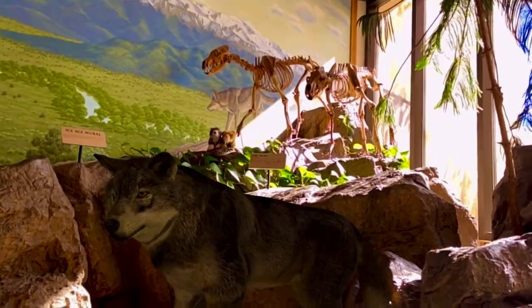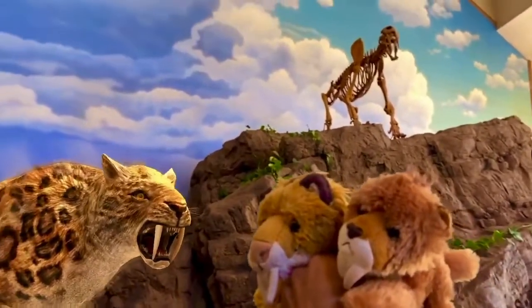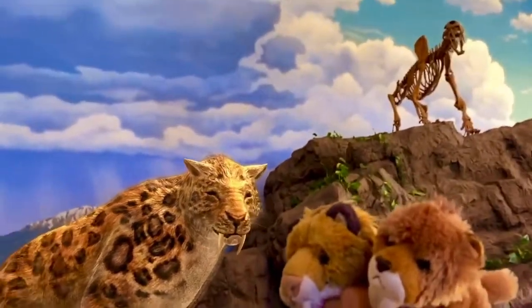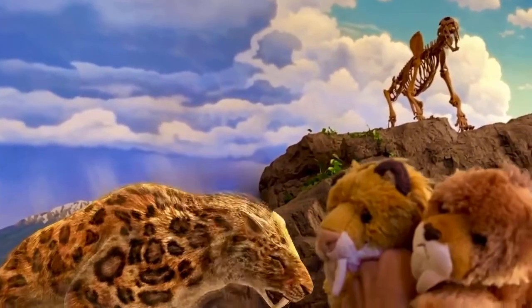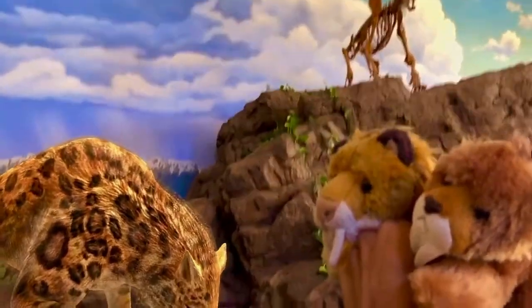With those bone-crushing teeth, the largest of these cats could grow to be 30% larger than an African lion. Smilodon was also thought to have spots based on the environment it lived in. Even the name Smilodon means 'knife teeth,' and you can clearly see why — because of its knife-like teeth.